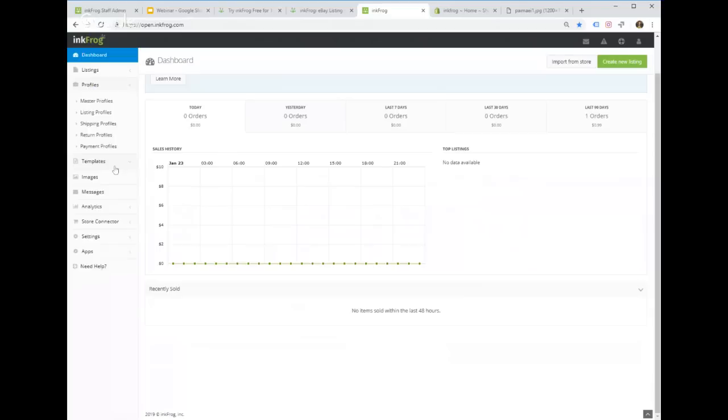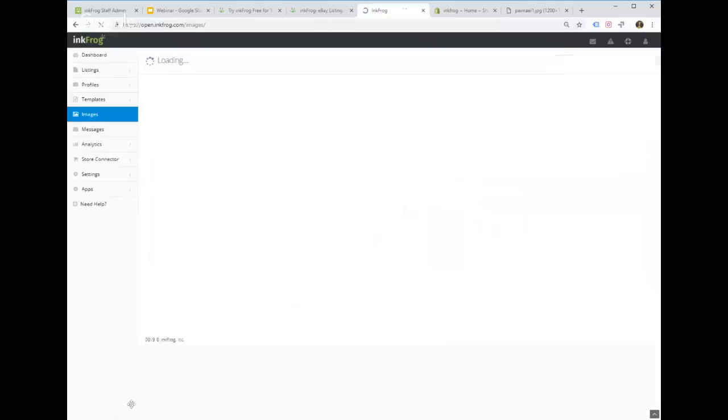InkFrog has two different template systems. The free template system, which we had until about a year and a half ago, is a basic editor that creates decent eBay listings but is not mobile-friendly. The new system is called Designer Templates — anyone can log in to Designer and play around with the 250-plus pre-built templates. You can create your own templates, but you can't save them unless you've upgraded to the Designer subscription plan.